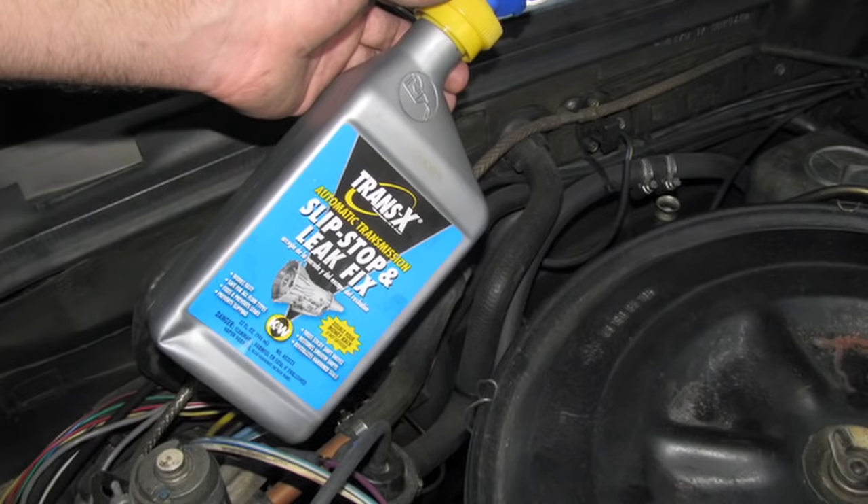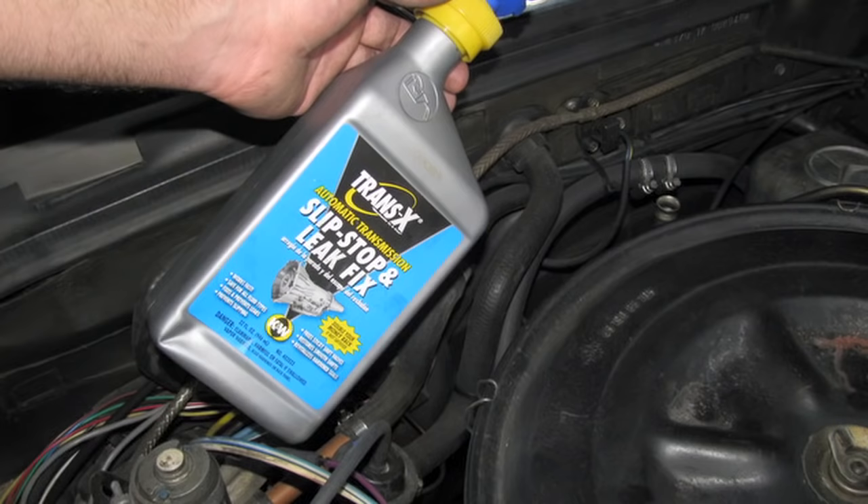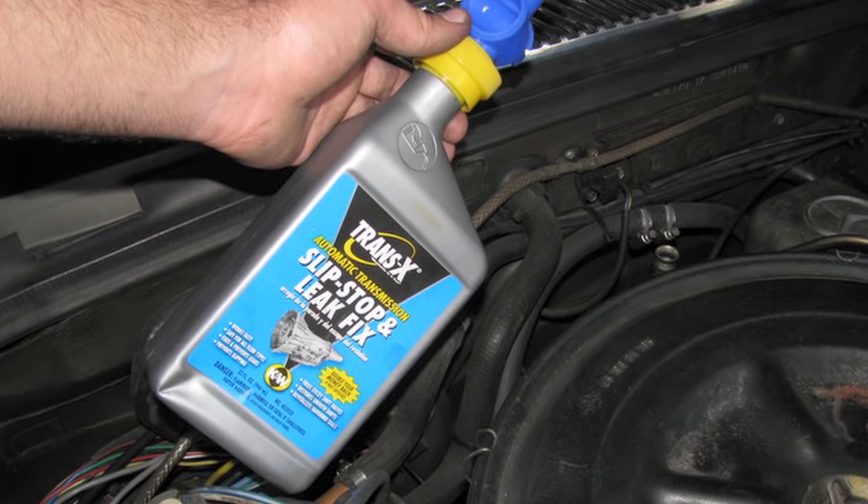So as a last resort, I went ahead and threw some of my favorite additive into it — TransX — to see if I could free up a possible sticking valve in the valve body assembly. I tested it again this morning and it still won't shift.